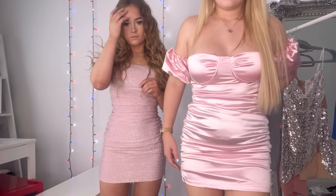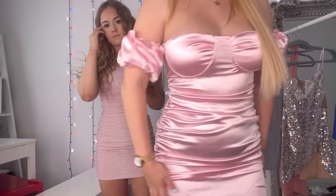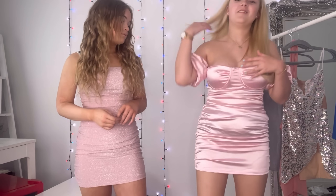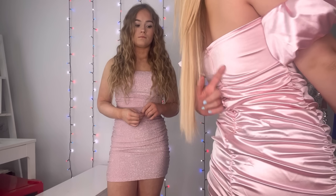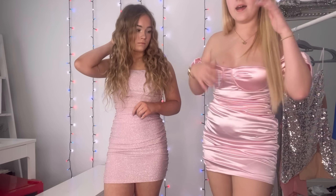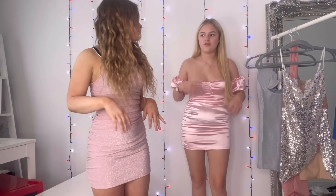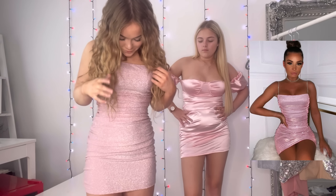It is actually quite stretchy, so you could size down if you wanted to, but it also gives more room so when you eat you can eat whatever you want — that's my biggest concern. It's got a zip going right up the back so you can get into it easily, and obviously up the sides it is all ruched. Yeah, I love it!